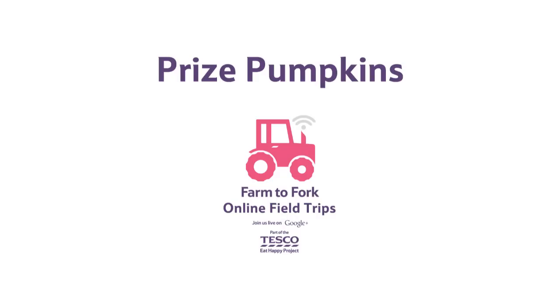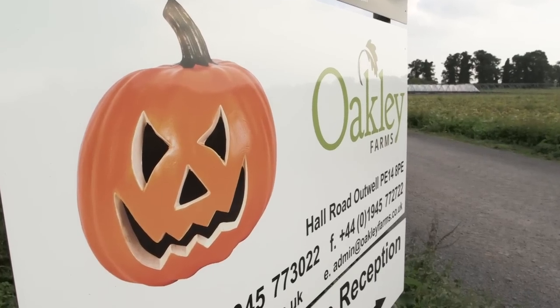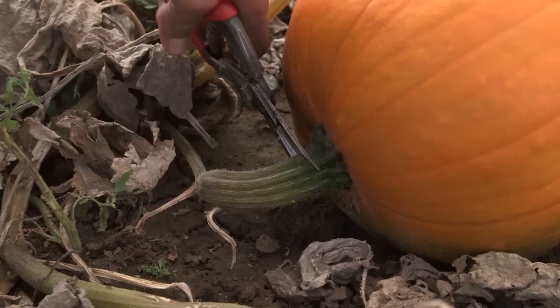Pumpkins are so very special, carved into a scary fright for trick-or-treaters in the night.